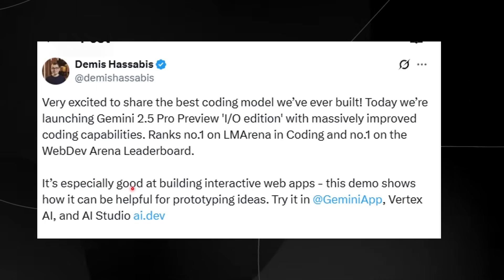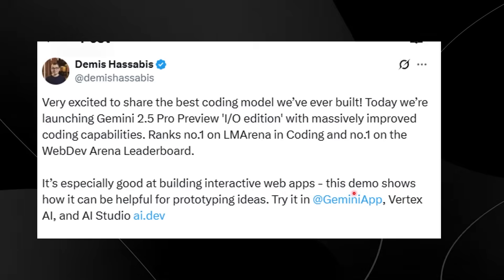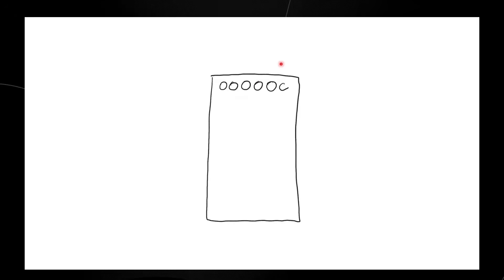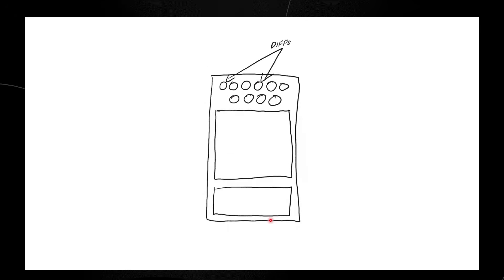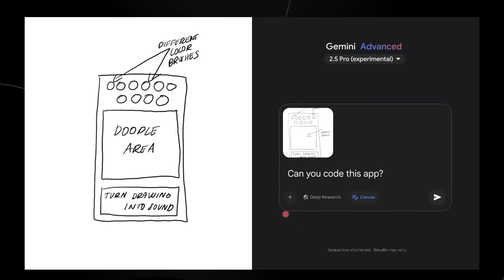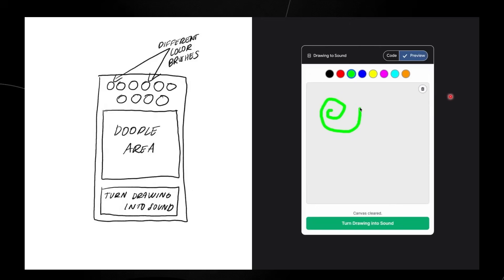One of the things said in this tweet is that it is especially good at building interactive web apps, and this demo shows how it can be helpful for prototyping ideas. In this short scenario, they show you how you can quickly sketch a prototype or an idea you're working on for an app, input that into Gemini's multimodal feature, open up the canvas, and ask it to code that app really quickly.